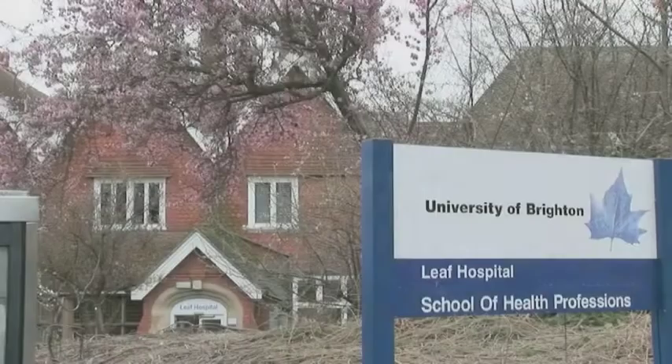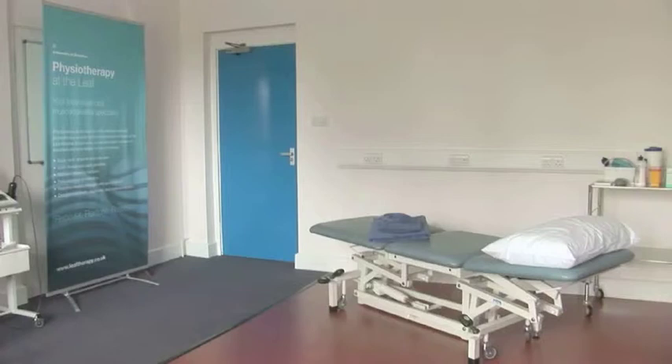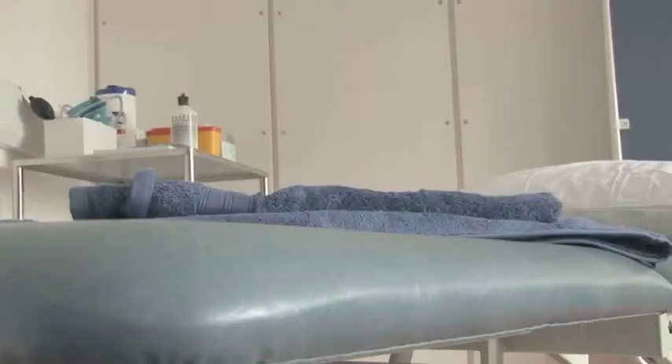Physiotherapy at the LEAF is a specialist musculoskeletal service. Musculoskeletal is essentially referring to problems affecting joints, muscles, nerves. Areas of the body that tend to develop aches and pains are back pain, neck pain.